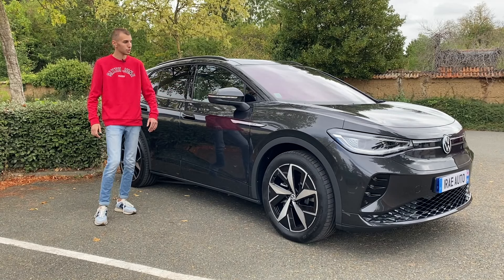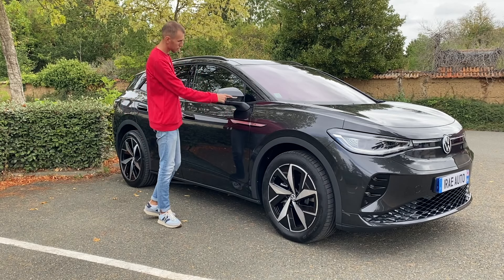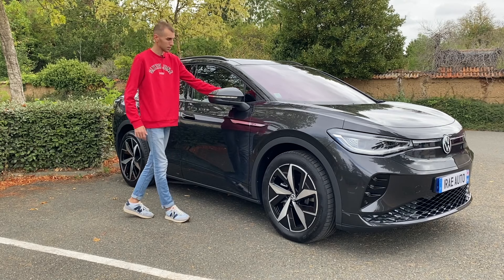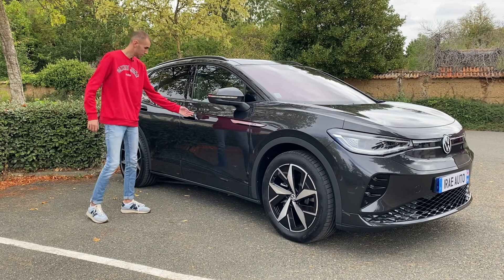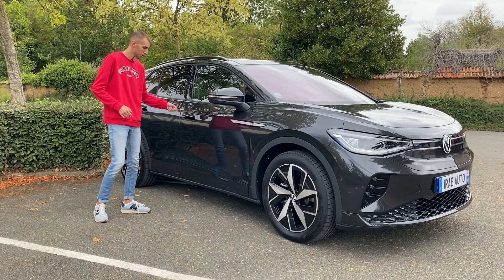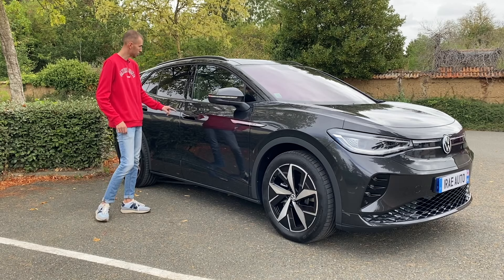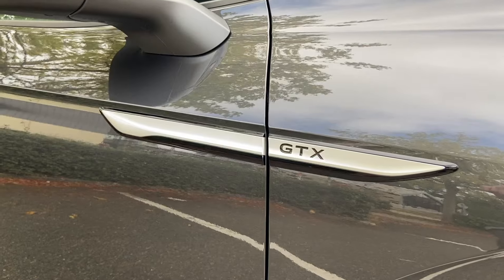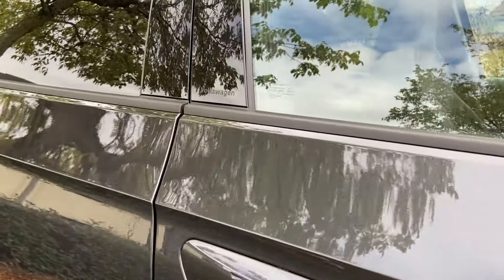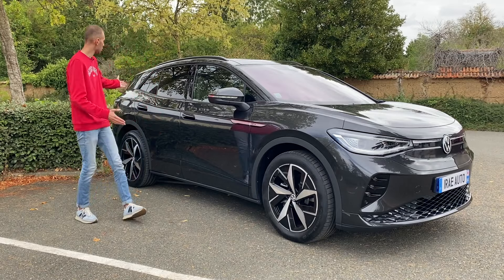Sur les côtés, c'est assez simple au niveau des formes. On a le logo GTX avec les clignotants. De gros rétroviseurs avec l'avertisseur quand il y a quelqu'un qui vous dépasse. Les poignées sont directement à l'intérieur — ce n'est pas comme la Ioniq où les poignées se tirent. Et une petite inscription en relief Volkswagen dans le montant de la porte.